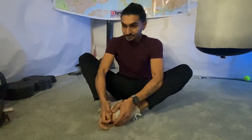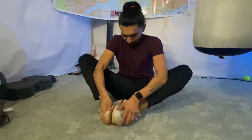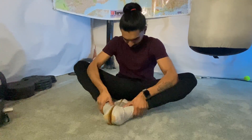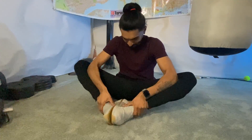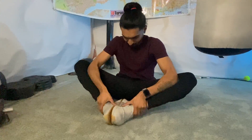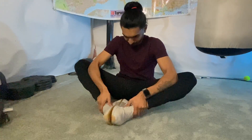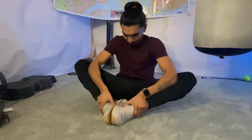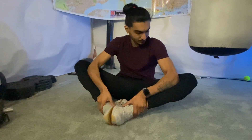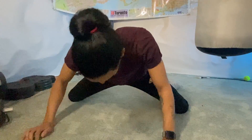The next one is one of my personal favorites — the butterfly stretch. Sit down with the soles of your feet touching each other, bring them in towards you as close as you can, and push down on your knees using your elbows. This is really going to open up your hips.